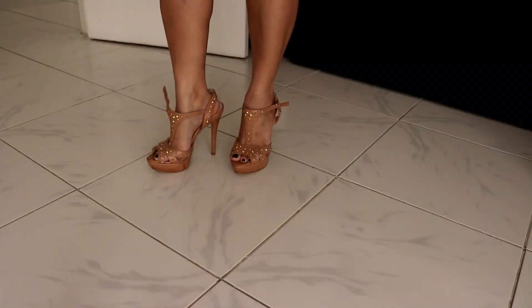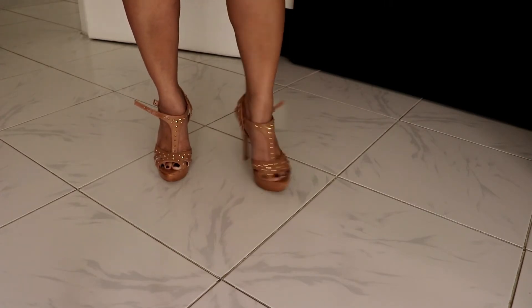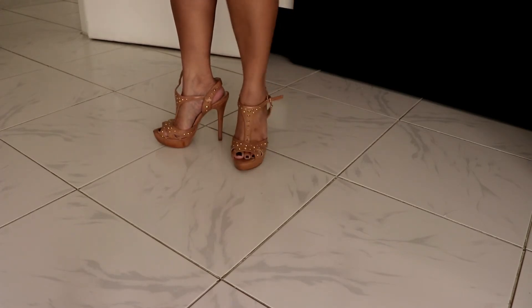Welcome back guys to another shoe collection — different brands, not-most-used. The first one is this one. This is the Prima Donna — my first Prima Donna shoe.